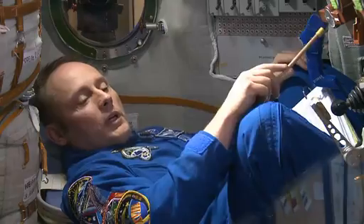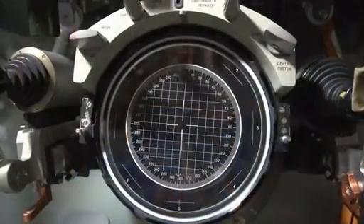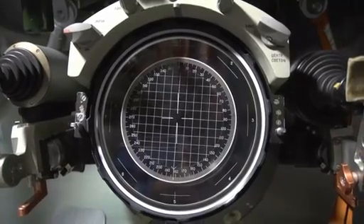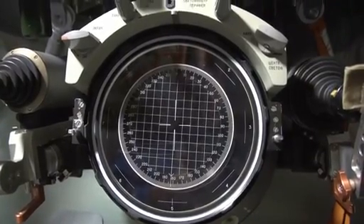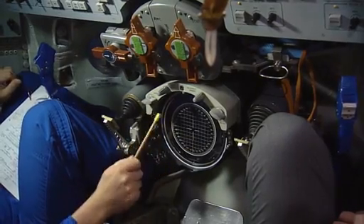And then we execute. You can see there's a screen right here that's a periscope that looks out either in front of the vehicle or below us, as well as some control sticks here so we can actually manually fly from the center seat.